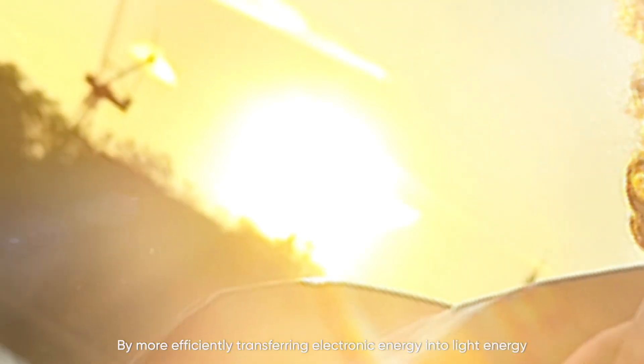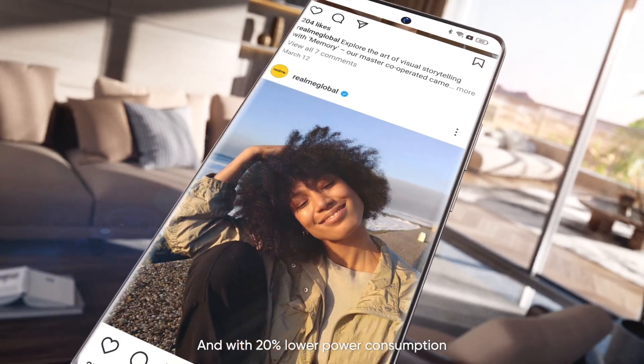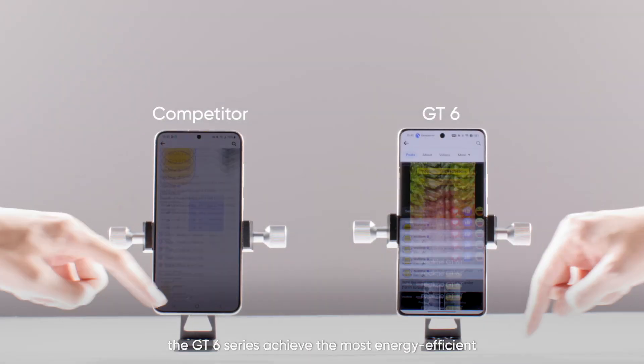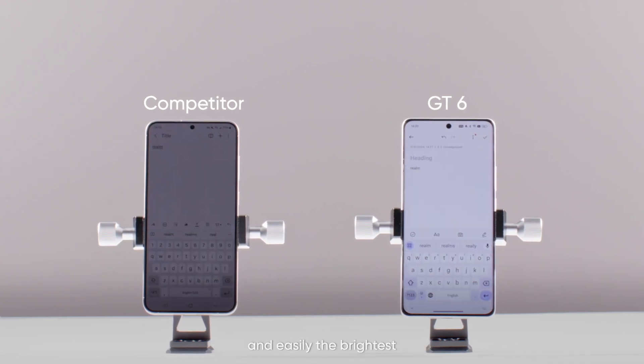By more efficiently transferring electronic energy into light energy, you get a boosted brightness on your display. And with 20% lower power consumption, the GT6 series achieved the most energy-efficient smartphone display ever created, and easily the brightest.